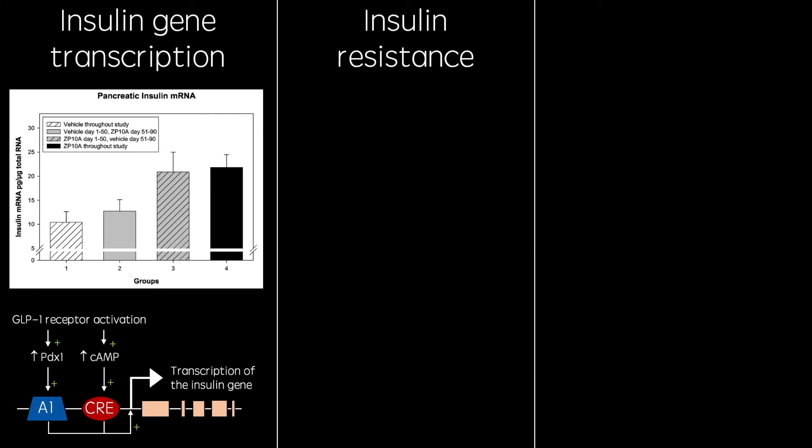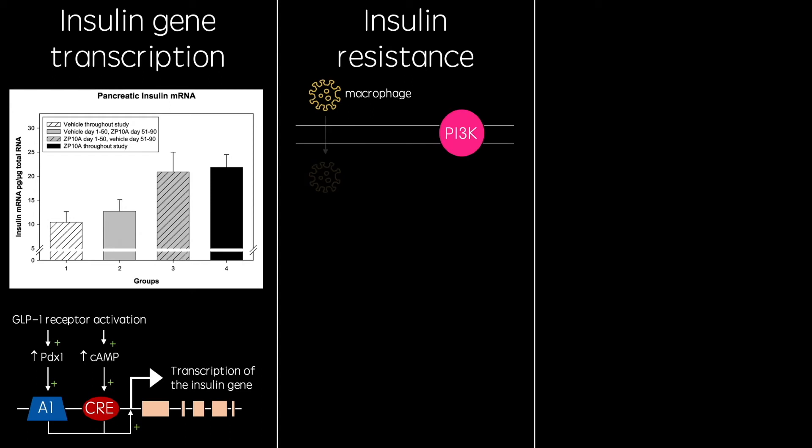GLP-1 has also been shown to reduce insulin resistance in peripheral tissues. This insulin resistance in patients with type 2 diabetes is caused by macrophage infiltration into peripheral tissues. These macrophages secrete pro-inflammatory cytokines, such as TNF-alpha and interleukin-6, which remove PI3 kinase from the cell membranes, which prevents signal transduction in response to insulin receptor activation.